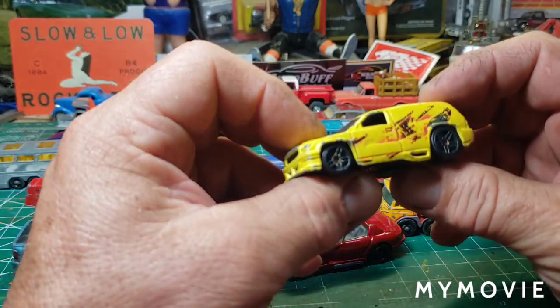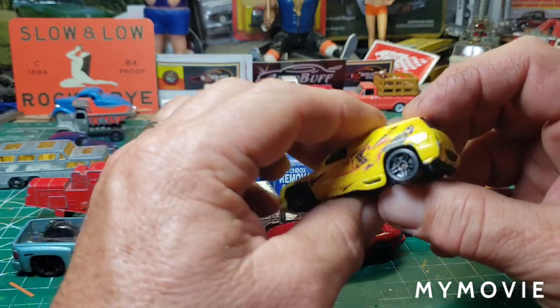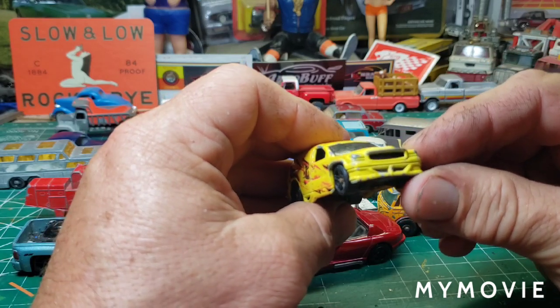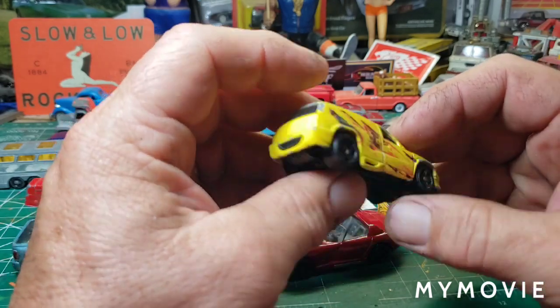And we have the Fandango from Hot Wheels. For the life of me I don't remember that one — it's a cool looking one. I think it's a Durango. Yeah, it's a Dodge Durango.